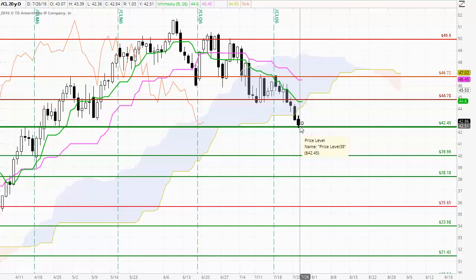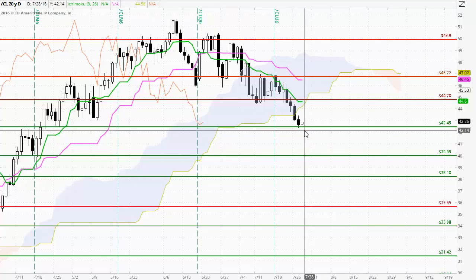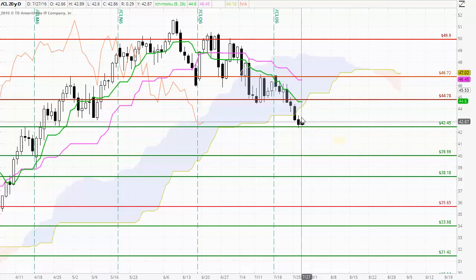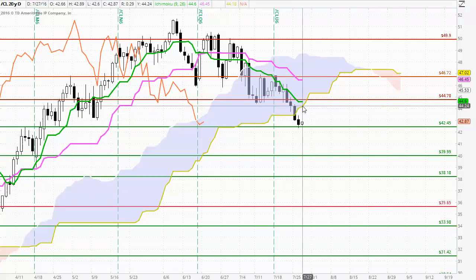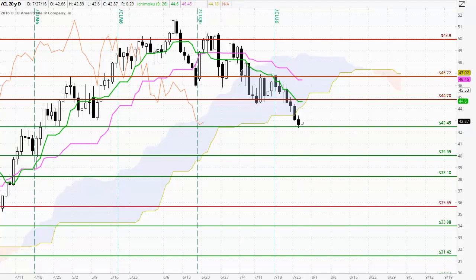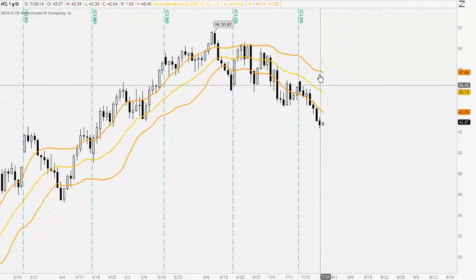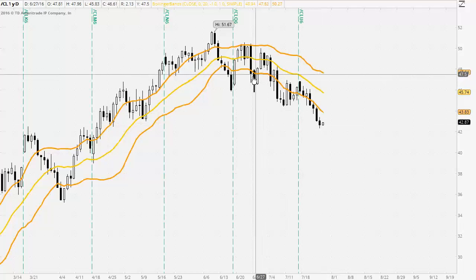I'd suggest we need to watch 42.45, a previous resistance level now acting as support for this candle. What I'd like to see is a strong bearish breakout below there — if we do see that, the market could trade back down to around the $40 round number. If we see the market rally off this support, there is potentially strong resistance at the bottom of the Ichimoku Cloud around the 44.20 area. Looking at NYMEX Oil with the bands, this really puts the medium term timeframe into perspective and highlights the weakness, with the market trading down below that bottom band.